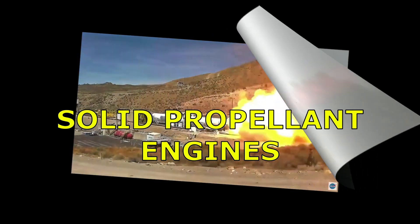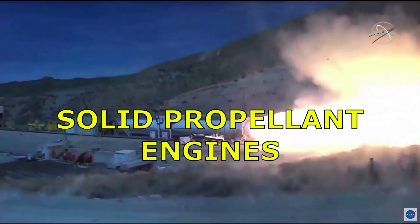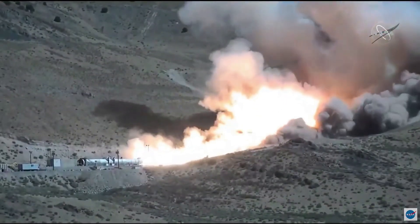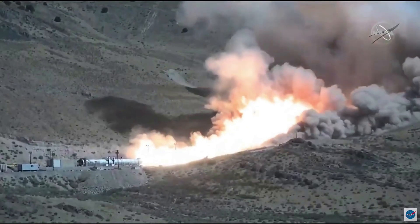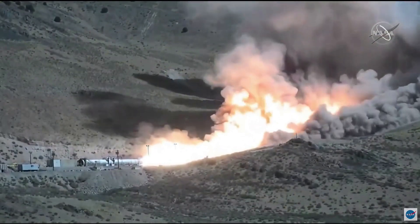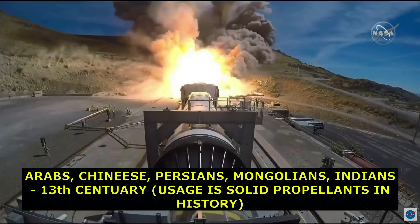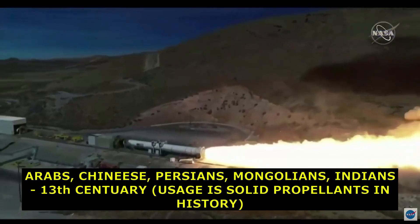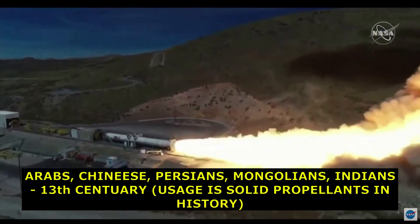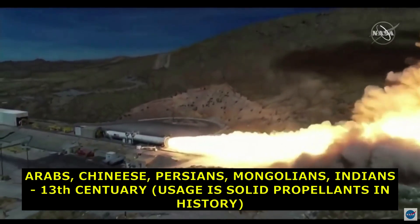Solid propellant. A solid propellant rocket is a rocket with an engine that uses solid propellant — that is, fuel and oxidizer. The earliest rockets were solid fuel rockets powered by gunpowder. They were used in warfare by Arabs, Chinese, Persians, Mongolians and Indians as early as the 13th century. Old rockets used some form of solid or powder propellant up until the 20th century, when liquid propellant rockets offered more efficient and controllable alternatives.